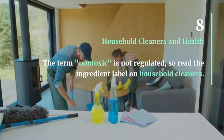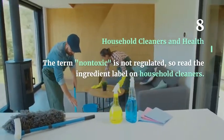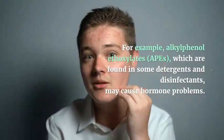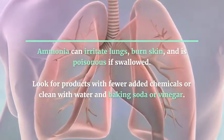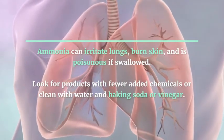Household Cleaners and Health: The term 'non-toxic' is not regulated, so read the ingredient label on household cleaners. For example, alkylphenol ethoxylates (APEs), which are found in some detergents and disinfectants, may cause hormone problems. Ammonia can irritate lungs, burn skin, and is poisonous if swallowed. Look for products with fewer added chemicals, or clean with water and baking soda or vinegar.